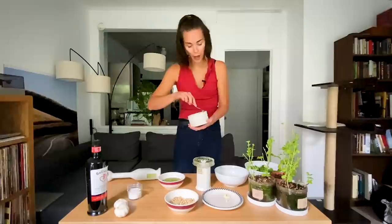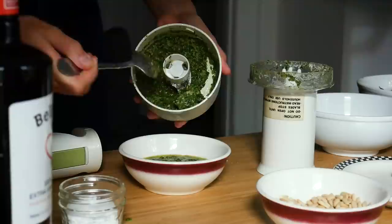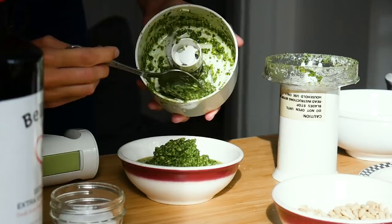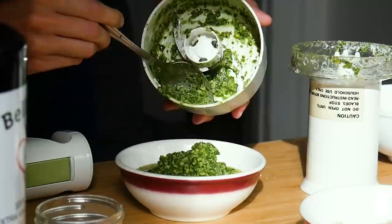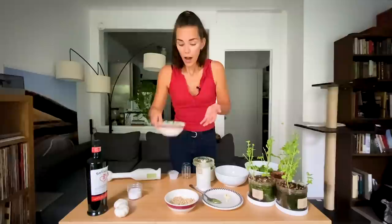As for how much to blend, it depends on you — it's your personal taste. I like my pesto to be chunky. Now let's talk about how to store it. This little bowl here is just for presentation purposes. I usually store it in jars and put it in the freezer — that's how I keep it for the entire winter.